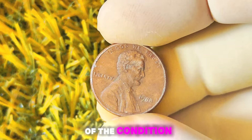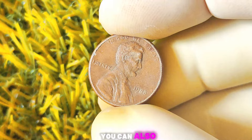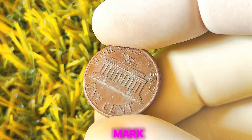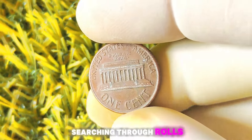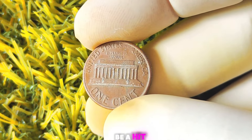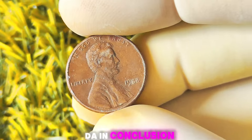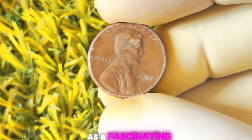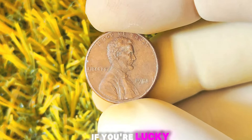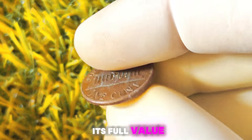The best way to find out if your 1988 Lincoln penny is worth a million dollars is to have it professionally graded and authenticated. You can also try coin roll hunting — searching through rolls of coins from banks or coin dealers in the hopes of finding valuable coins. In conclusion, the 1988 Lincoln penny with no mint mark is a fascinating coin with the potential to be worth a million dollars or more. Be sure to have it authenticated and graded by a professional to unlock its full value.